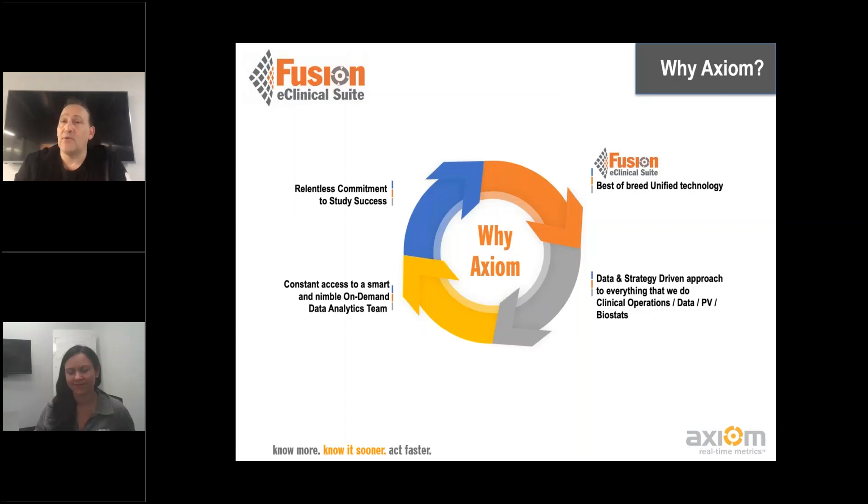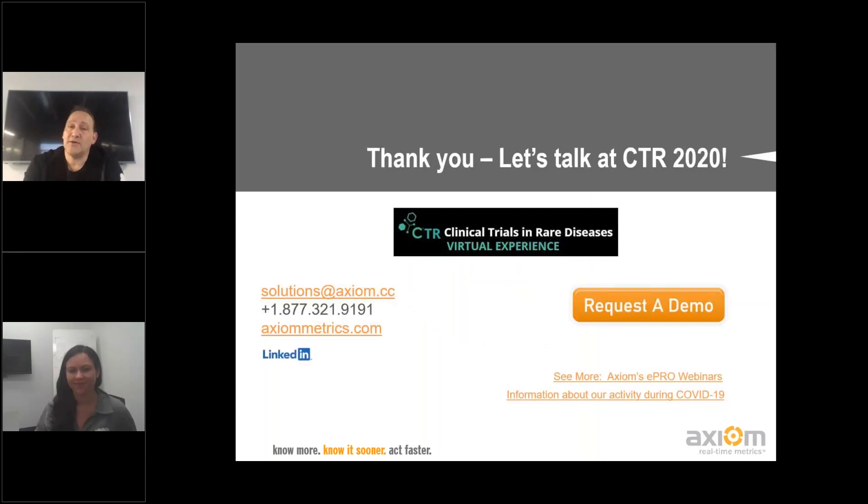Last but not least, why do organizations work with us? Number one, we deliver incredible technology, but more than anything else, we have a relentless commitment to two things: putting together a tremendous strategy for how you run your study, and the success work that's needed to make a study happen — committed work every single day from a really smart group of people. Thank you. We greatly appreciate you spending some time with us. Caitlin, thank you for a fantastic presentation. We'd be thrilled to answer any questions. Feel free to contact us at solutions@axiom.cc, visit our website, or click through on our screen to request a demo. We're happy to sit down with you and talk about your needs. Have a fantastic day.